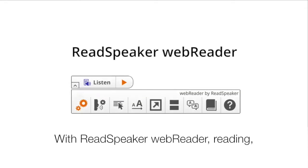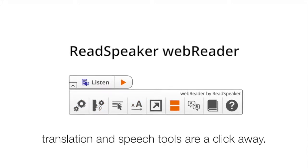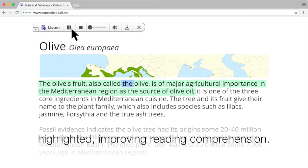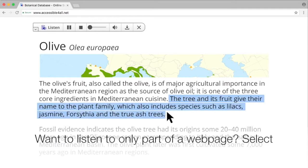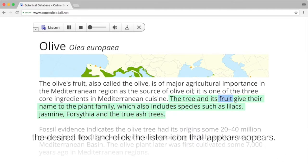With ReadSpeaker Web Reader, reading, translation, and speech tools are a click away. With the click of a button, text is read aloud and highlighted, improving reading comprehension. Want to listen to only part of the web page? Select the desired text and click the listen icon that appears.